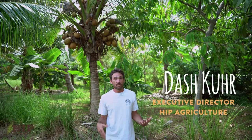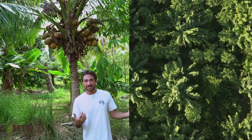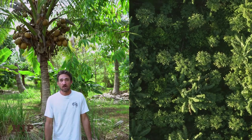For many people watching, behind me this may not look like a garden, but this is actually a tropical garden. It's a multi-storied, multi-layered, three-dimensional garden, and this is a common way of growing food throughout the tropics.